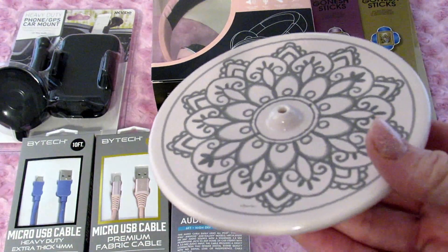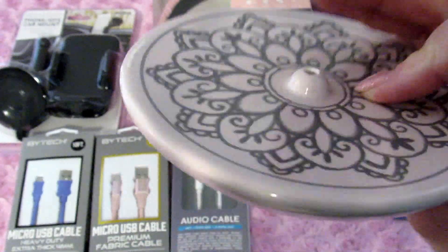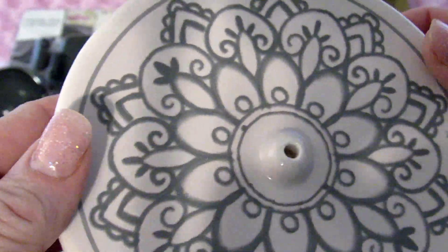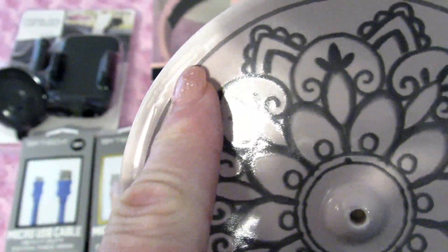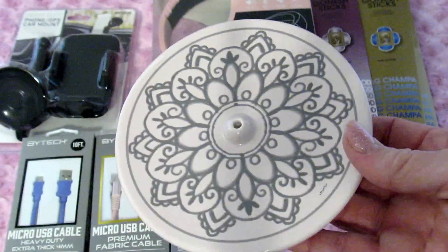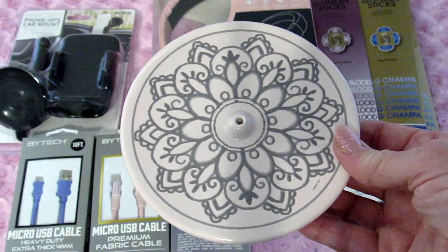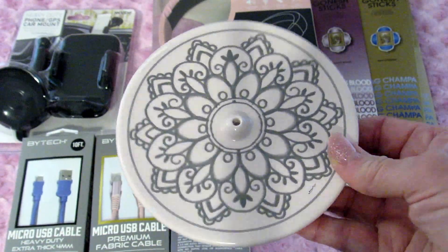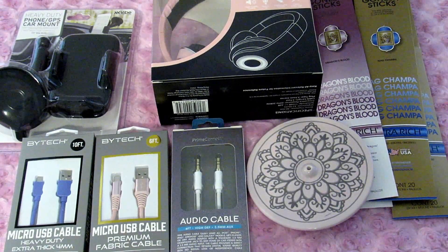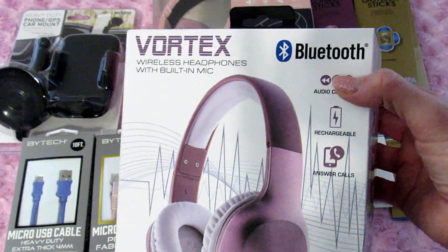Next I picked up a pink incense burner — this one was three dollars. I just noticed there is a flaw in it; I don't know if you can see it on camera. But it's not worth it to me to drive all the way back. It's pretty and I'm not using it as a decorative piece really, so I don't mind that much, but I wish I had paid more attention.